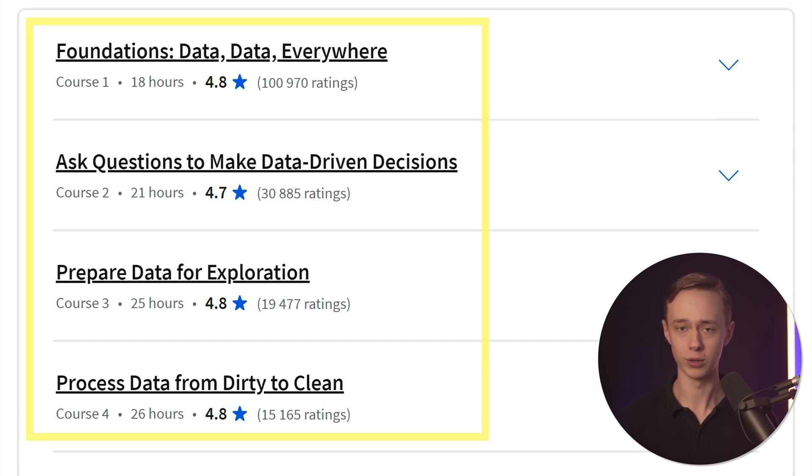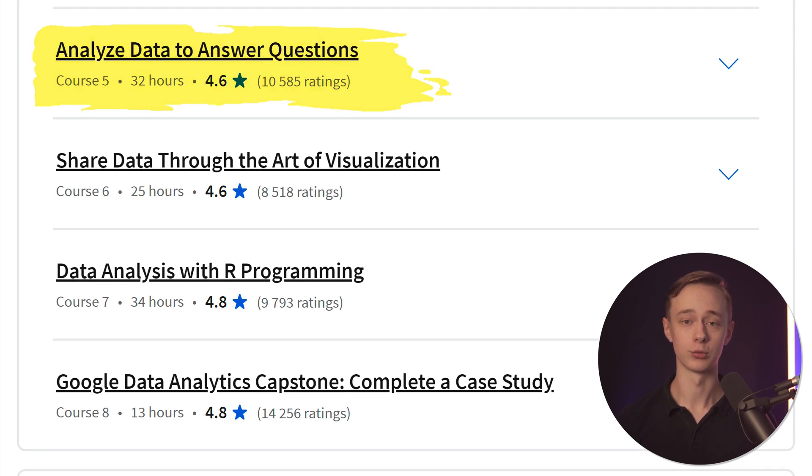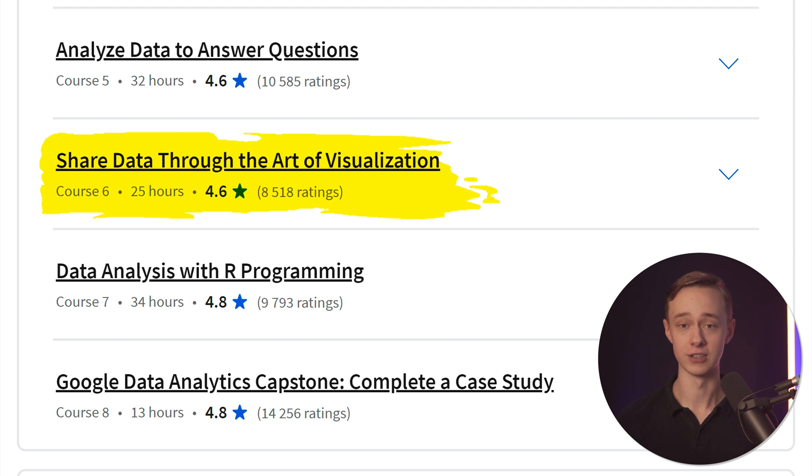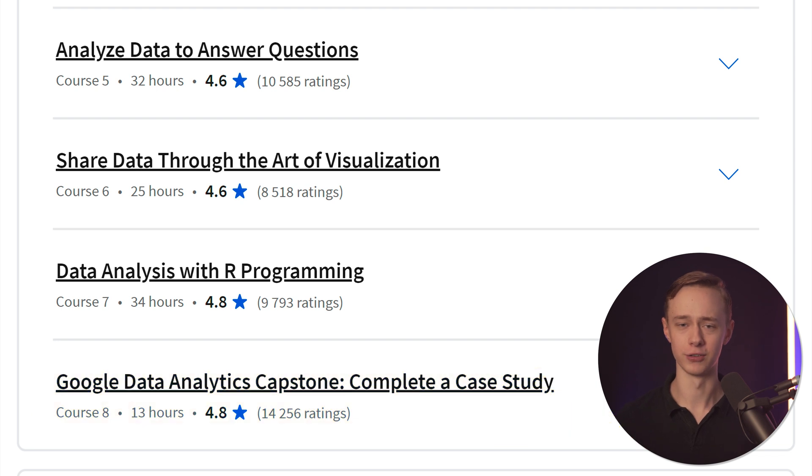Google's curriculum basically follows a data analysis lifecycle. It starts with asking the right questions, then cleaning, preparing, and processing data. There's a course about how to analyze data, as well as creating effective data visualizations. And finally, there's some programming with R and a capstone project — but that's pretty much it for this course.